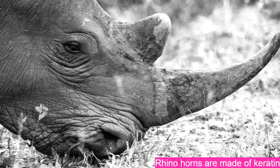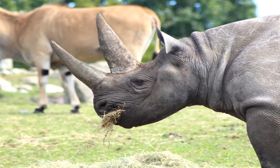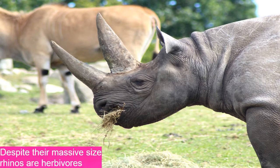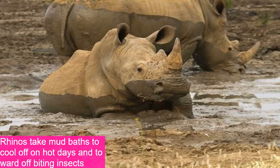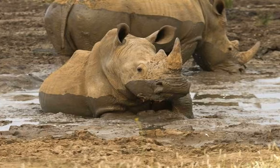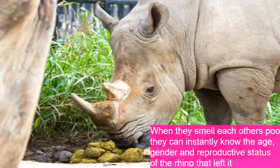A rhino's horns are made from keratin, the same protein as human fingernails. The biggest rhinos can weigh up to 3,500 kilograms — roughly equivalent to 30 adult men. Despite their massive size, rhinos are herbivores whose main diet consists of leaves and grass. Rhinoceroses take mud baths to cool off on hot days and to ward off biting insects.